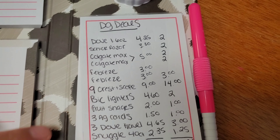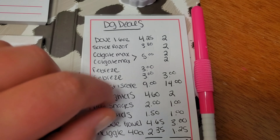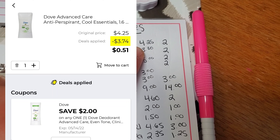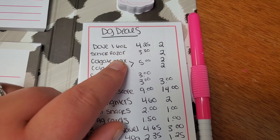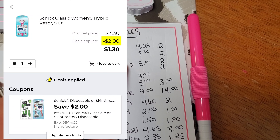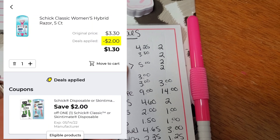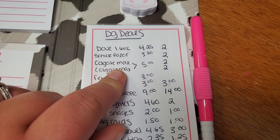As we go through this, I'm going to pop the picture up so you know exactly what to get. You're going to want to get the Dove deodorant, the 1.6 ounce — it's $4.25 and we have a $2 off digital. Next, you're going to want to get the Schick Razor for $3.30, and you've got a $2 off digital.